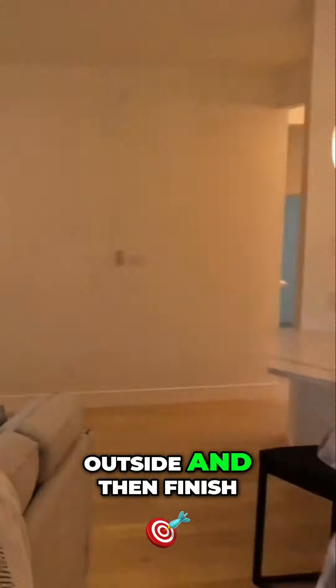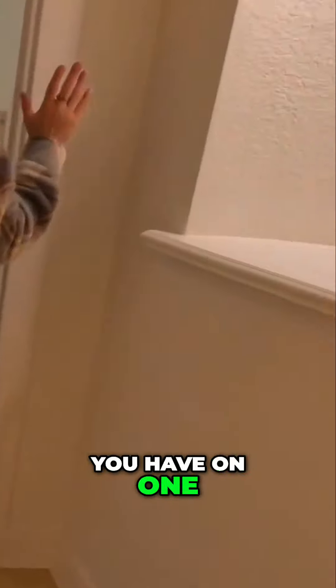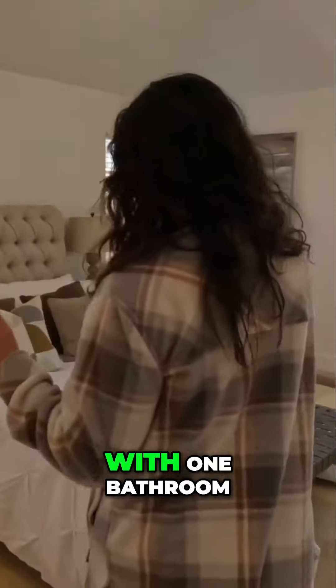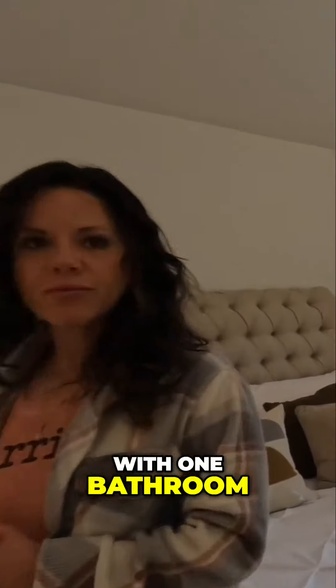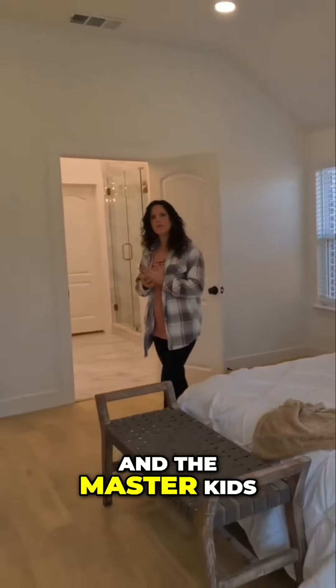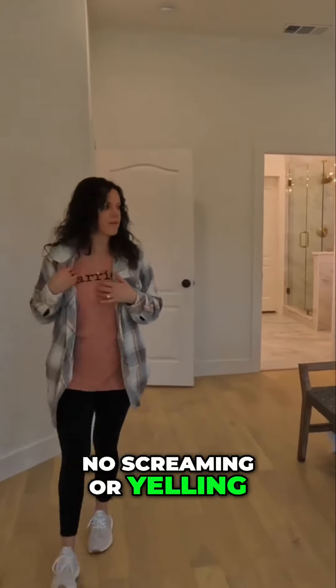Let's do the master and then we'll go outside and finish in the bedrooms. On this house, on one side you have all of your guest bedrooms — there's three bedrooms with one bathroom — and on the other side you have your master bedroom. Really tall ceilings too. So a really nice split bedroom layout with plenty of privacy; the master and kids are all the way on the other side of the house, no screaming or yelling.